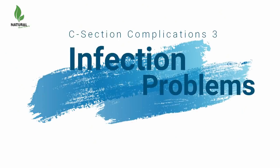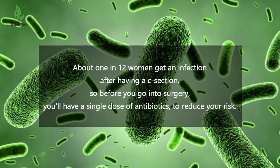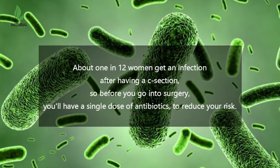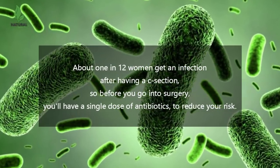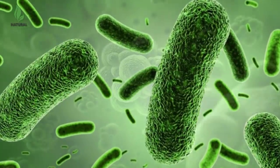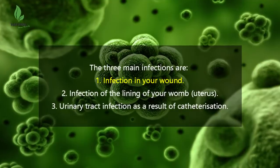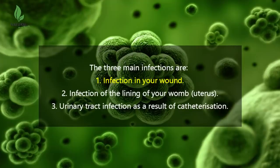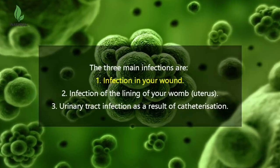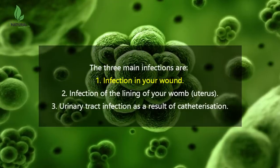Number 3: Infection. About 1 in 12 women get an infection after having a C-section, so before you go into surgery, you'll have a single dose of antibiotics to reduce your risk. The three main infections are: infection in your wound — symptoms include redness and discharge, worsening pain in the wound, and separation of the wound. It's more likely to happen if you have diabetes or are overweight or obese.